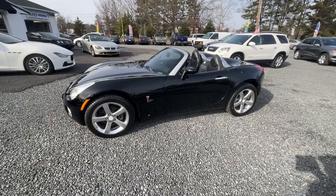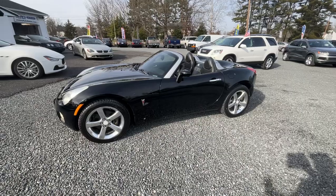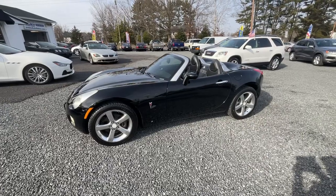Matching tires all the way around — practically brand new tires all the way around. Real sharp, real clean. Definitely worth coming to take a look at. I appreciate you guys watching the video. Hit like, hit subscribe, and I'll see you on the next one.